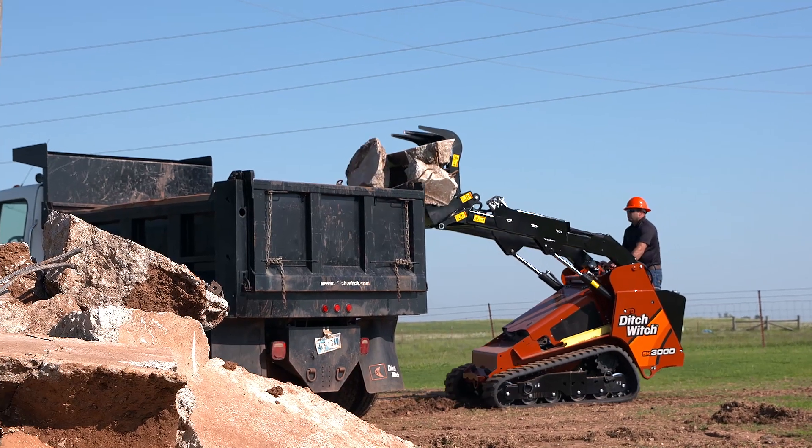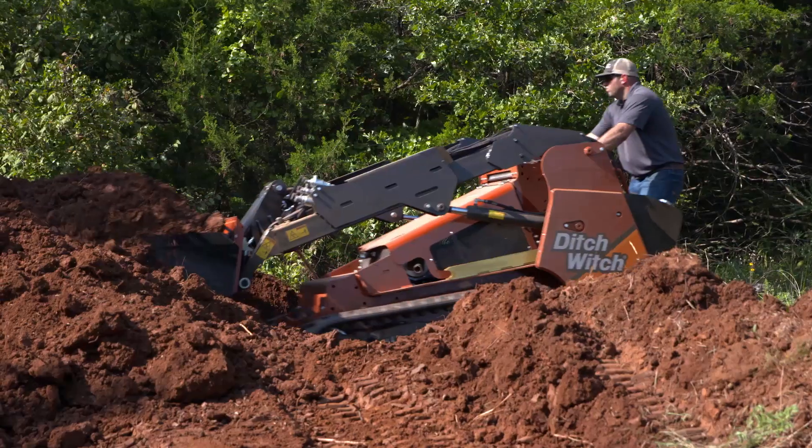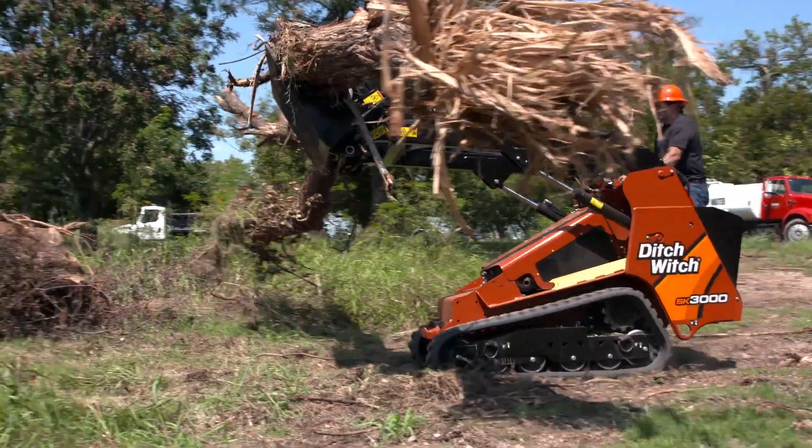The Ditch Witch SK3000 Full-Size Stand-On Skid Steer. This beast leaves the cage behind, giving you the stand-on benefits of a mini skid steer with the power and brute strength of a full-size machine.